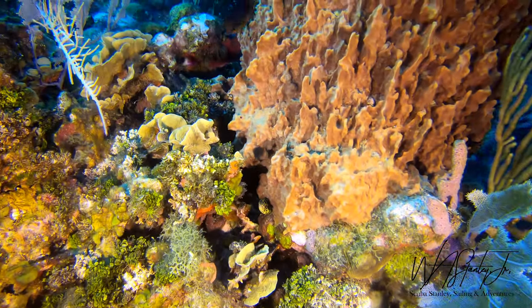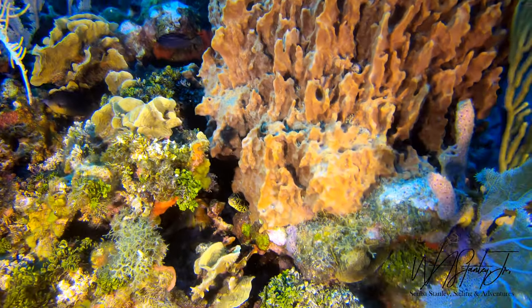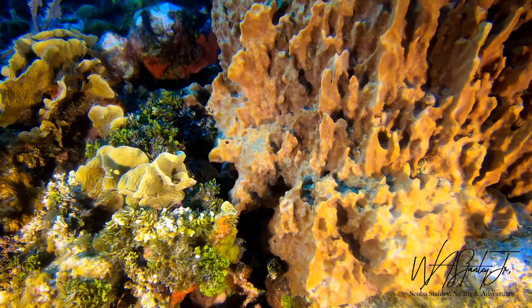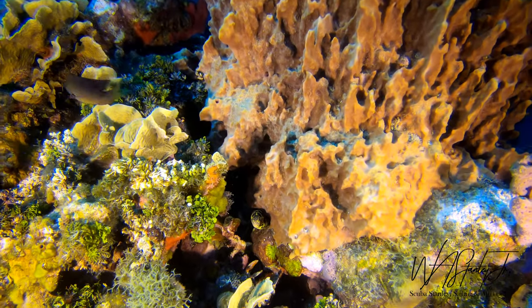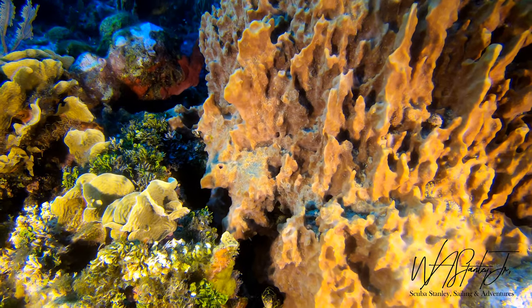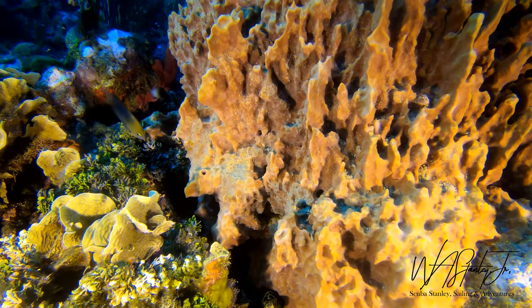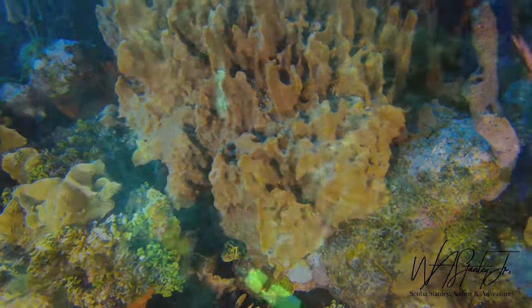I came across this chain moray. You can see him — he's small and he's really tucked back in there. He's yellow and black. I had the video camera mounted on top of my camera housing. Unfortunately, he drops a little bit out of frame there. I couldn't get in any closer; he was tucked in tight.